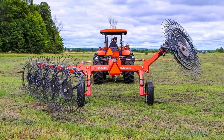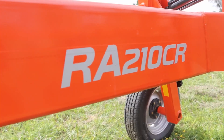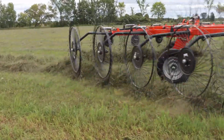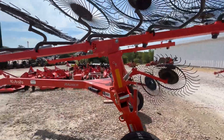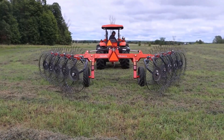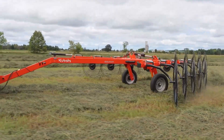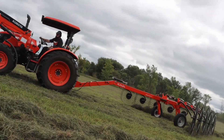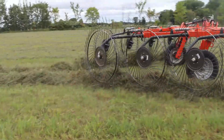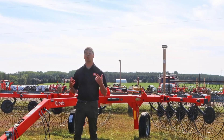Kubota RA 210: this centipede-looking machine is a rake on steroids — the ultimate nemesis of debris and extra grass on the field. The wheel rakes on both sides operate independently and cover 12 to 25 feet depending on how many units are put to work. One standout feature of the Kubota RA 210 is its ease of use: the intuitive controls and user-friendly design make it the best choice even for new users.